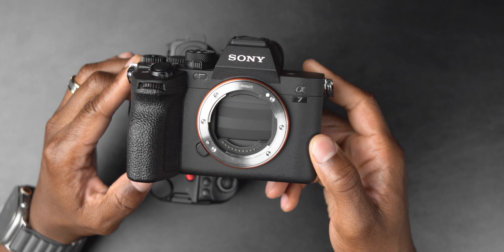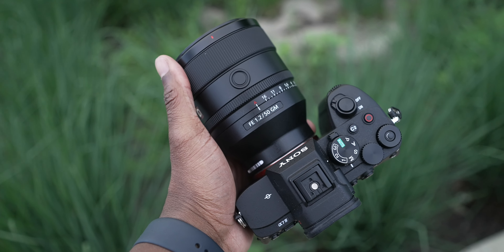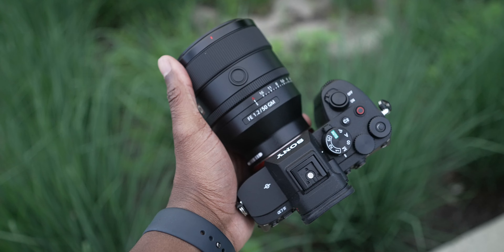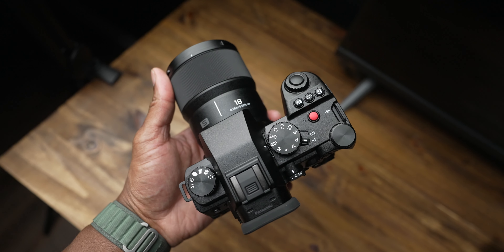The next thing, and probably one of the most important things to consider, is the lens ecosystem. The Sony a7IV can use so many different lenses — Sony alone has over 80 native E-mount lenses, and then you add third-party support from Viltrox, Tamron, Sigma, and many others. The Lumix does have good quality lenses, but there are nowhere near as many of them. Sony has an option for everybody — every focal length, in every price range. That's just something you can't say about any other camera system.